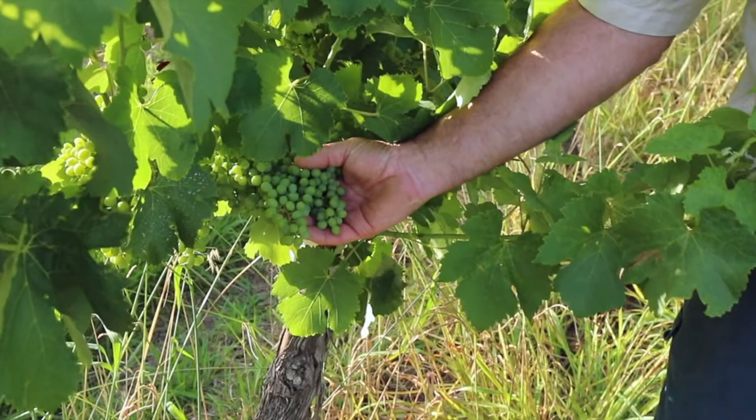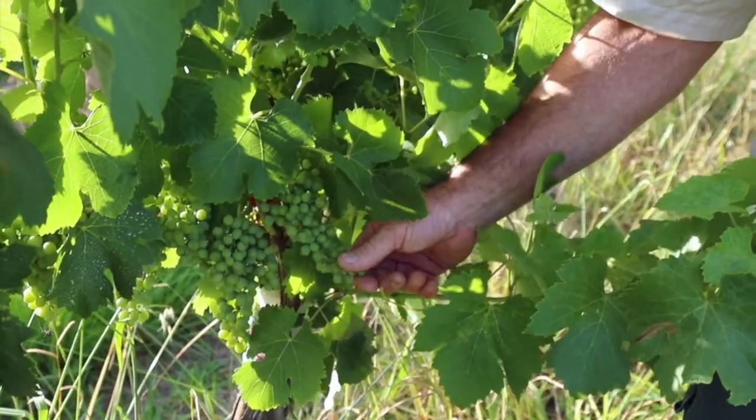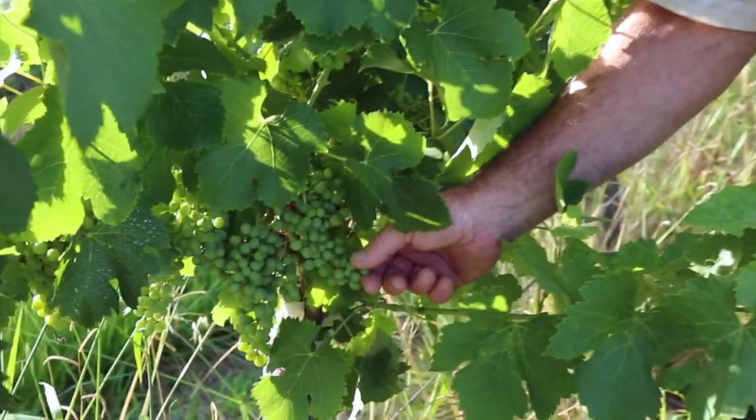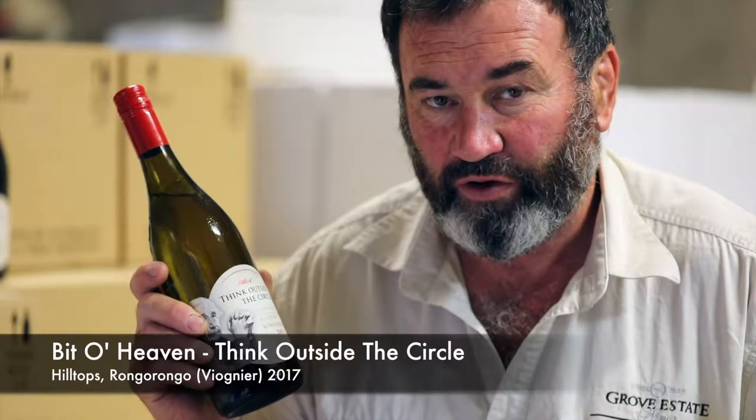Fiano is a different Italian variety we're starting to grow now. It has a lot looser bunch — you pick it a little bit earlier. It'll be interesting to see what sort of wine we get from that, so that'll be our next style we'll be making.